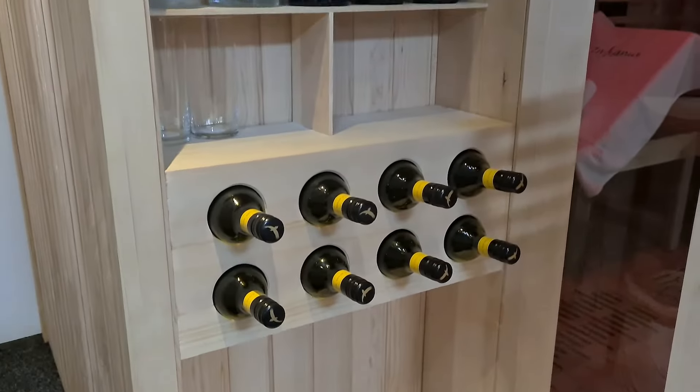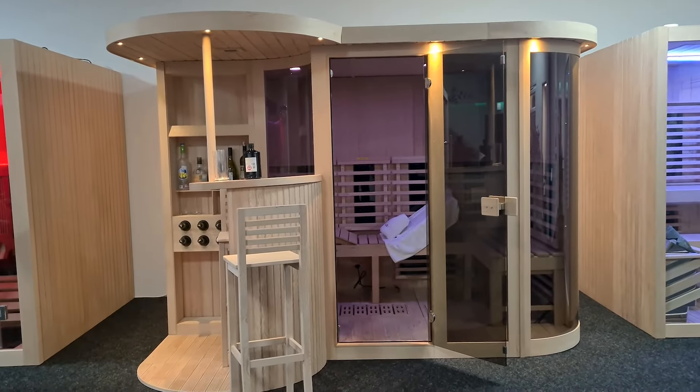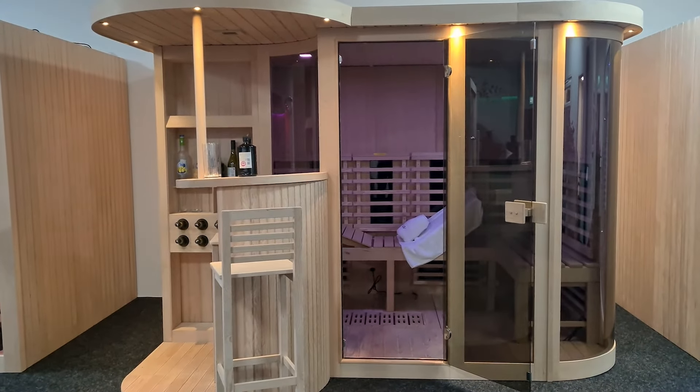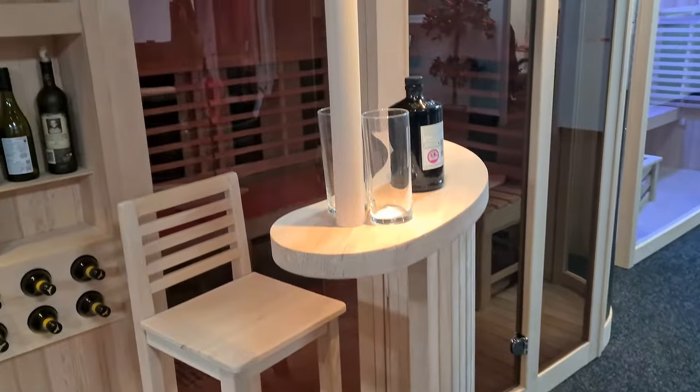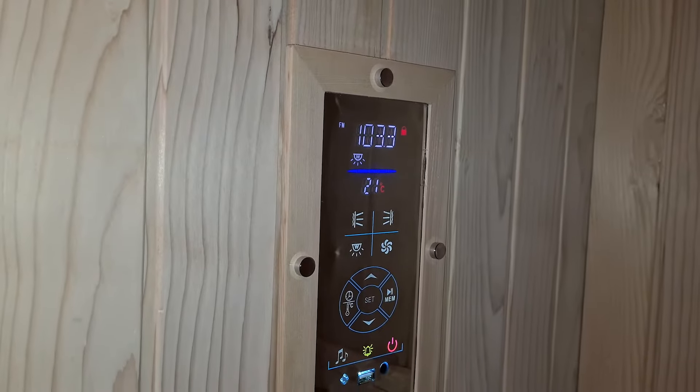Perfectly handcrafted from premium Canadian spruce, the Insignia KY3000 boasts a whole range of advanced wellbeing features, such as 16 far infrared heaters, luxury built-in bar, convertible bench lounger, floor heating, top spec media control panel, plus much more.